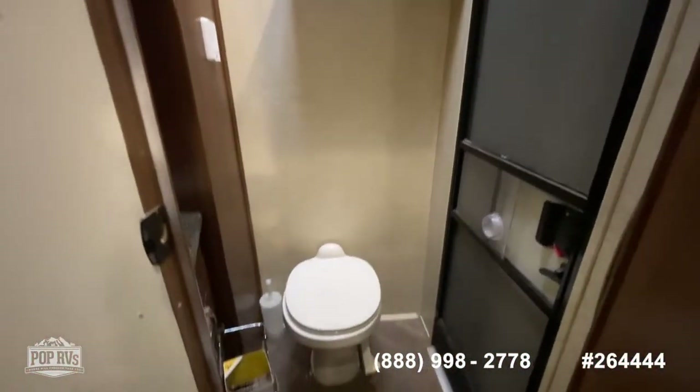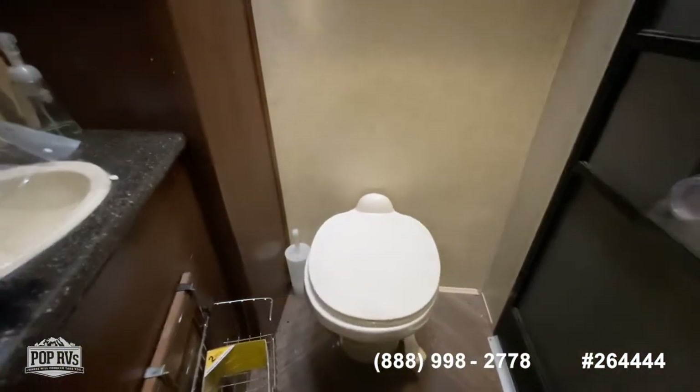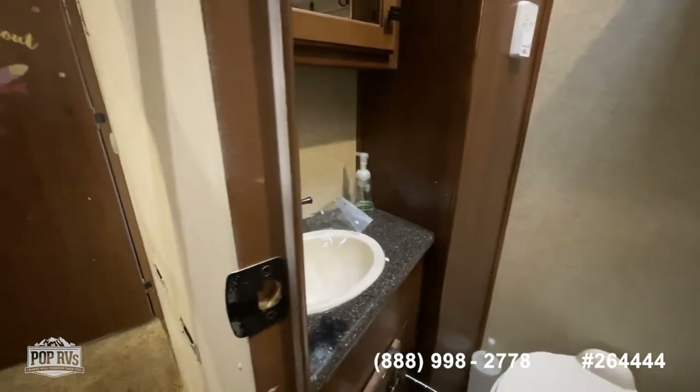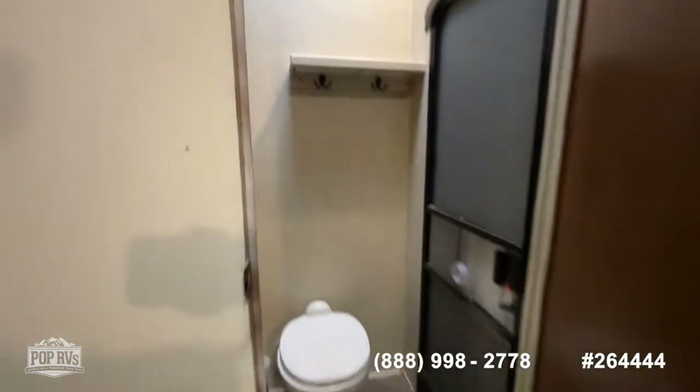Structurally it's in really good shape. Here's your half bath, which has a full-size head, bathroom sink, and overhead medicine cabinet. You've got that exterior entry door — really great when you're at the campsite.